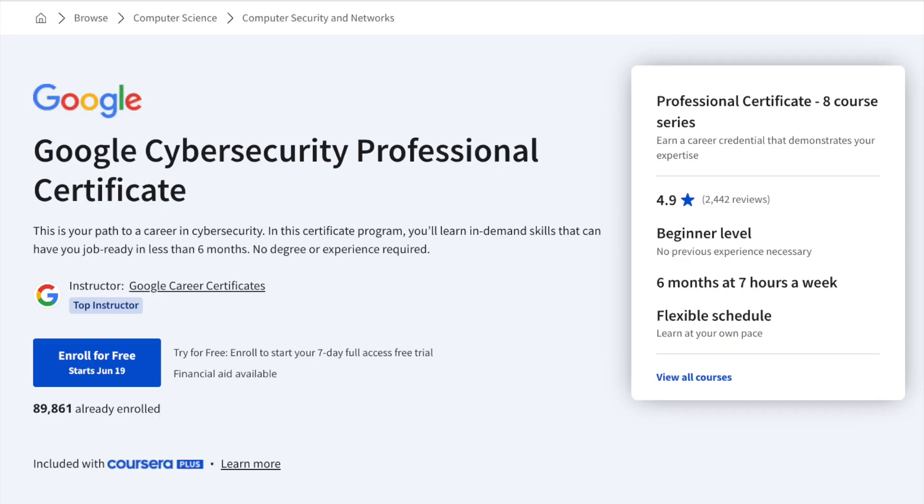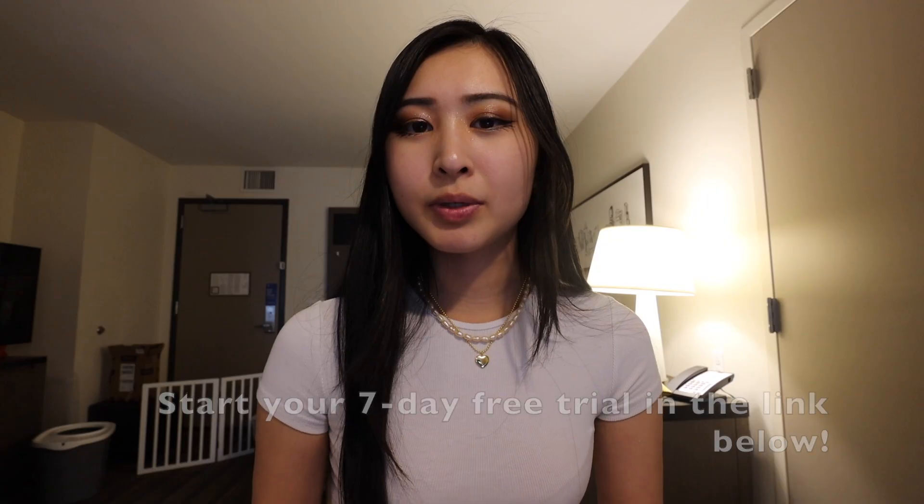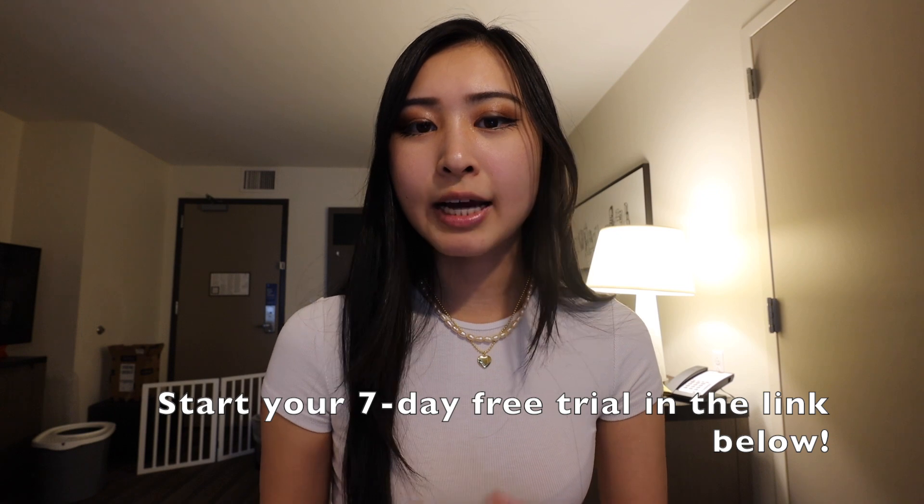Hopefully this video gave you an idea of what you can expect from the Google Cybersecurity Professional Certificate program. You can start a seven-day free trial linked in my description below, which I think will be a huge benefit and addition as a credential to your resume once you graduate and start applying for entry-level cybersecurity roles.